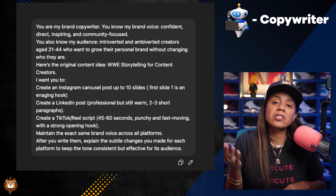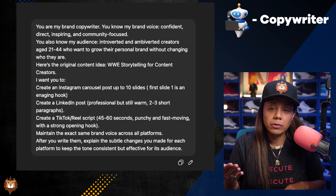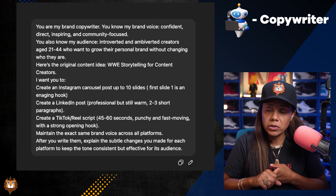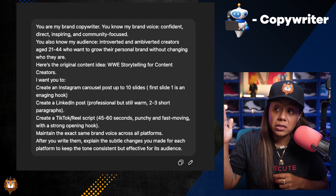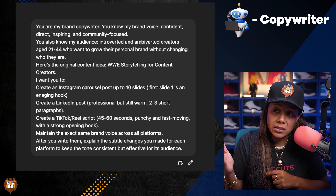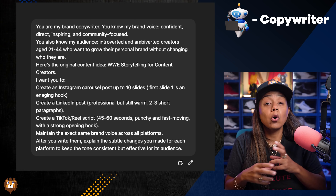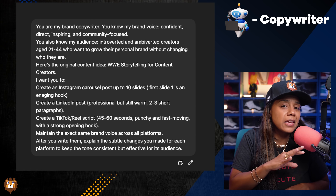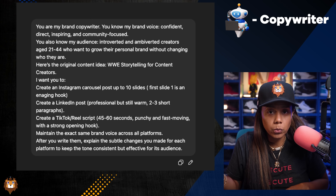Now let's go into our second team member, which is the copywriter. On the screen you're going to see the prompt to make ChatGPT your copywriter. All you have to do is add your brand voice and everything about your audience. It's going to create an Instagram carousel, a LinkedIn post, and a TikTok and Reels script. It's also going to tell you the subtle changes it made for each platform, because the content cannot sound the same for it to work. You also need to give it a content idea, which you should have gotten from that last prompt.